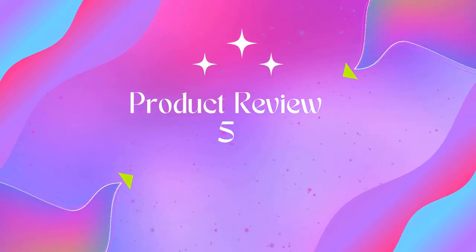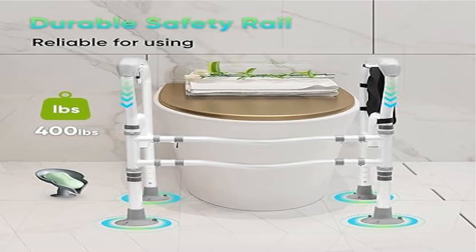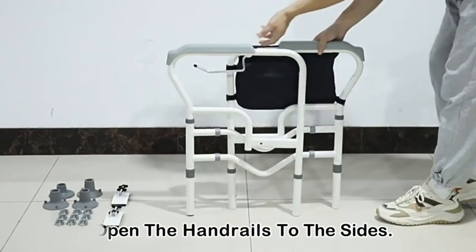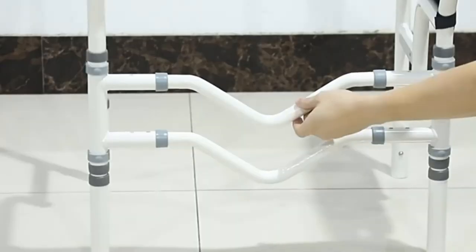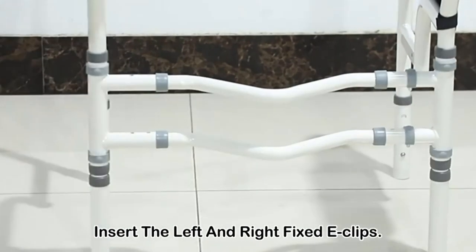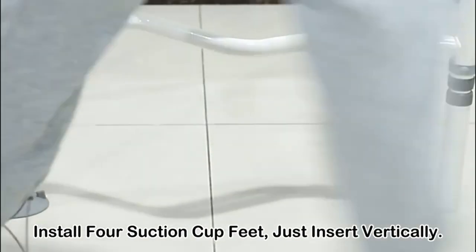Product five: Near Home toilet safety frame rail with suction cups. Simple installation — no tools or drilling required. Use the attached E-clip to fix the toilet handrail, and place it next to the toilet to adjust the fixing frame for added stability. This easy installation provides great convenience for people with limited mobility.